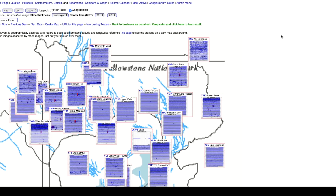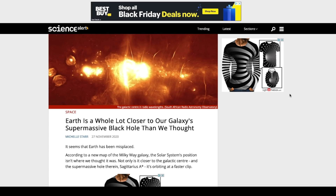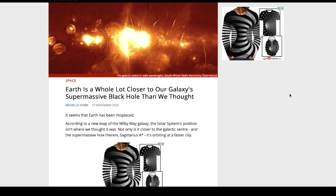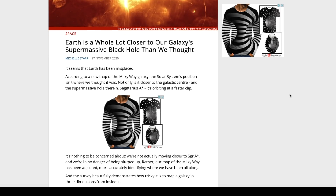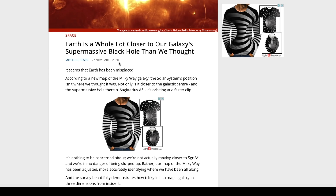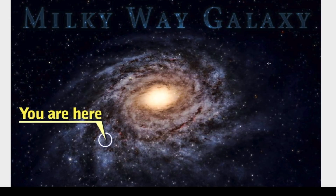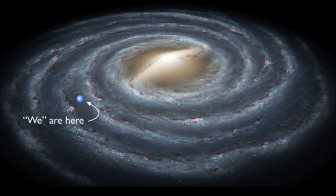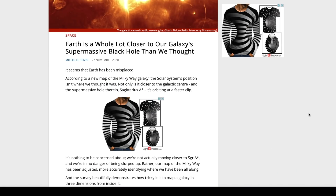Now over to ScienceAlert.com, article dated November 27th, 2020: 'Earth is a whole lot closer to our galaxy's supermassive black hole than we thought.' It seems Earth has been misplaced. I remember many years ago looking at maps of the Milky Way with that arrow pointing to the outer far-reaching arm as our position in the galaxy. Apparently that was not correct — we are being moved in from that outer arm into an inner section, and we're even closer than what the updated map shows.